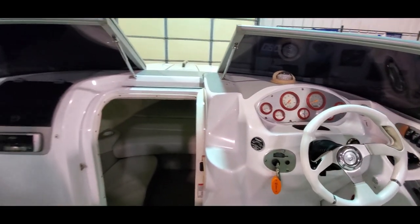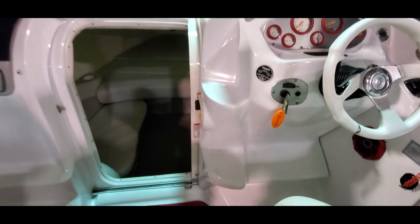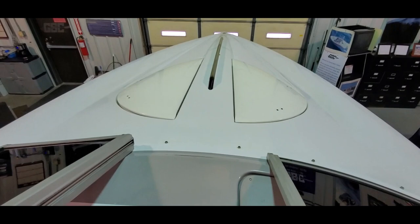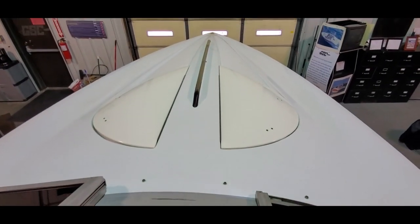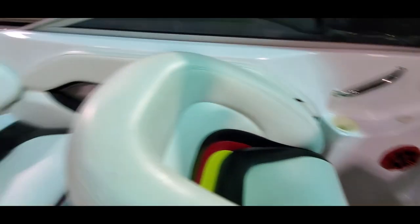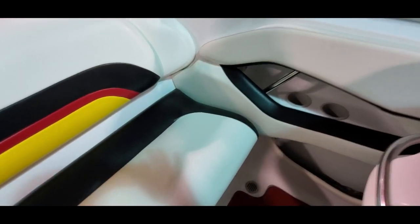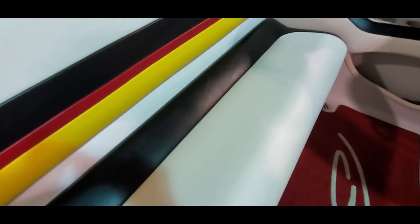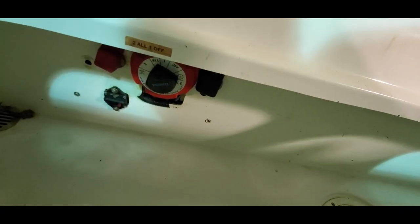We've got a tinted windshield, folding center walkthrough. You do have integral steps up to the deck. Take another look at that rear seat. Storage under the rear seat as well. Jumper terminals and your battery switch.